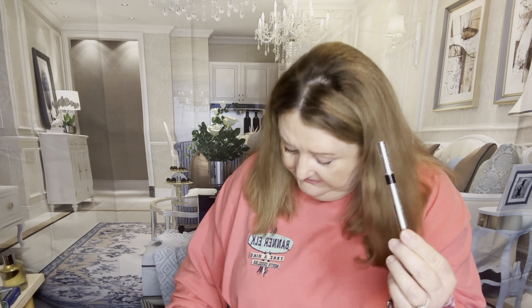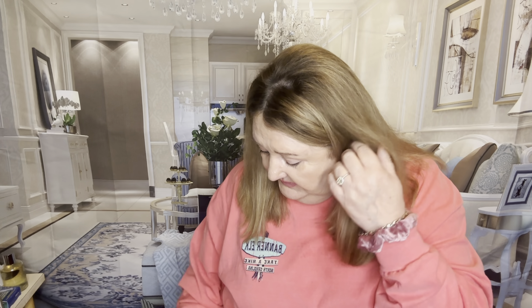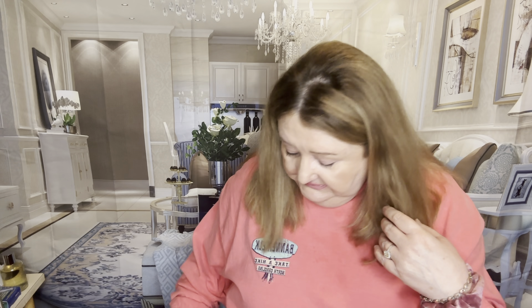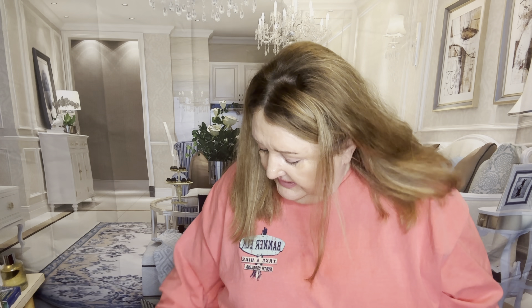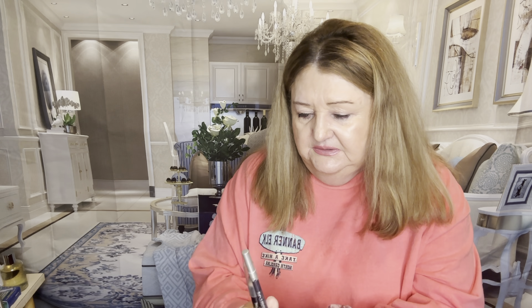For eyeliner, drugstore is Physician's Formula. High-end is the One/Size Point Made liner by Patrick Star — about $20, which isn't really that expensive to me, and it lasts a long time if you don't lose the lid and let it dry out. For waterline, it would be L'Oreal Smoldering or Urban Decay 24/7 in Empire — I probably side with the Urban Decay more.